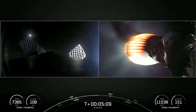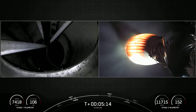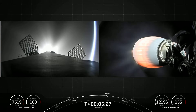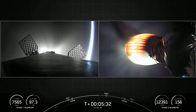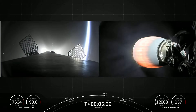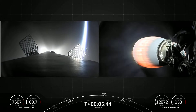Really cool view of the first stage on the left-hand side. Both stages continue to follow nominal trajectories. As we come up on the start of entry burn in about 40 seconds, just a reminder that that's a three-engine burn meant to slow the first stage down as it hits the thicker parts of the Earth's atmosphere.